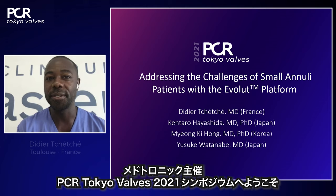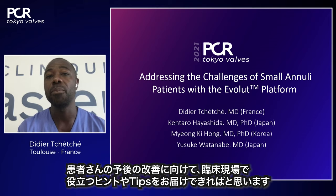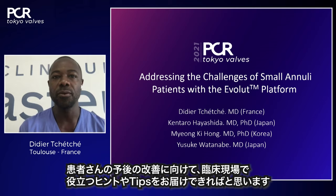Welcome to this PCR Tokyo Valve 2021 symposium sponsored by Medtronic, titled 'Addressing the Challenges of Small Aortic Annulus Patient with the Evolute Platform.' This is a contemporary, burning issue. To help guide you through this important topic, I have the great privilege to co-host with three colleagues: Kentaro Hayashida from Japan, Yusuke Watanabe from Japan, and Myung-Ki from Korea. We will start by stating the learning objectives for today's symposium.